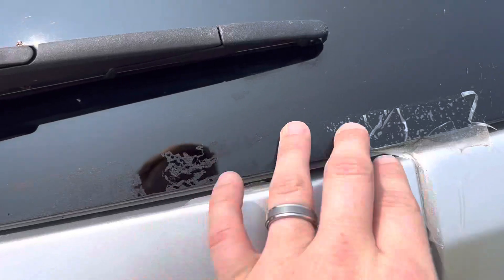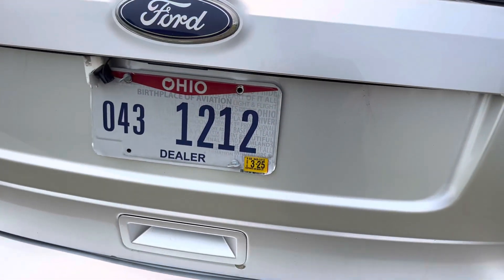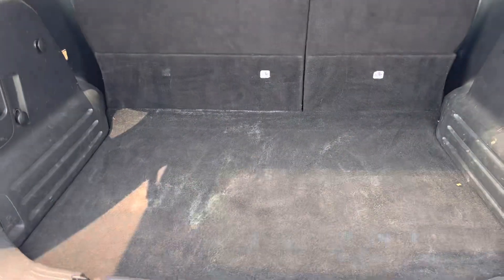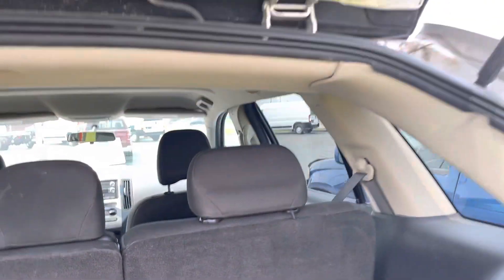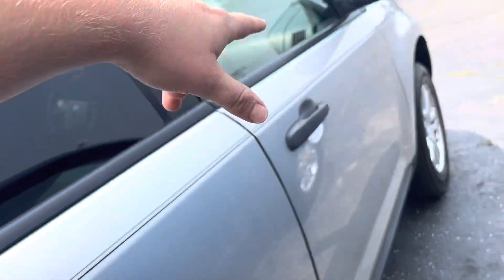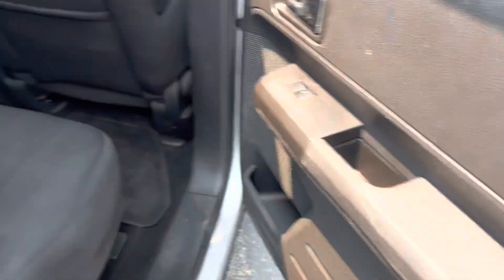That whole bottom trim piece is chewed up, discoloring a little bit. There was tape on here — not sure why. Some staining in the back. Rust starting up here on the gate. You can see scratches and chips down the passenger side, and a little bit of staining in the seats.